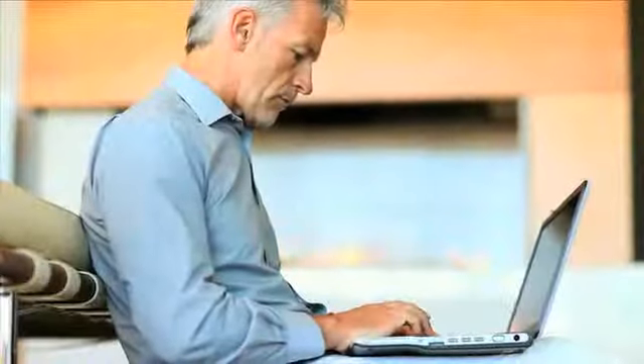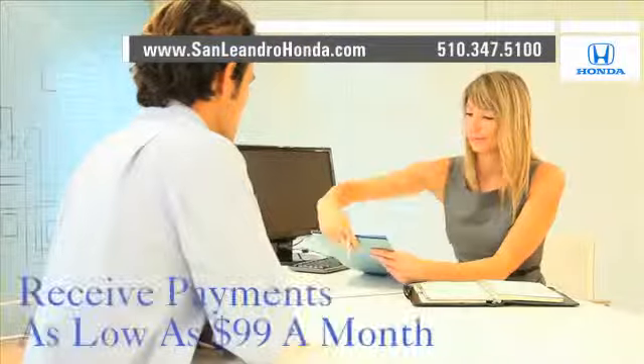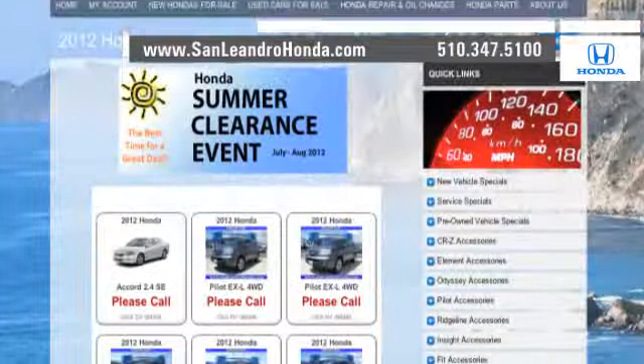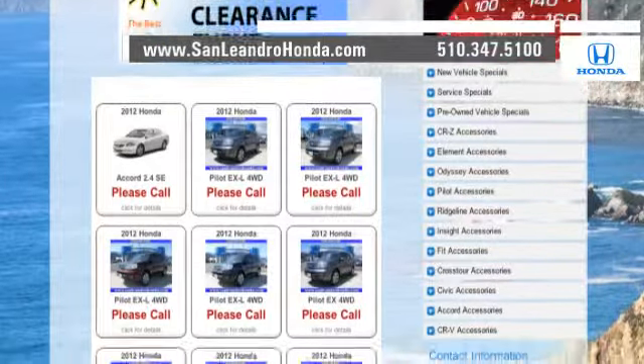Visit our virtual dealership at www.sanleandrohonda.com. While you're there, receive payments as low as $99 a month and save thousands of dollars. Check out our Bay Area Honda clearance.